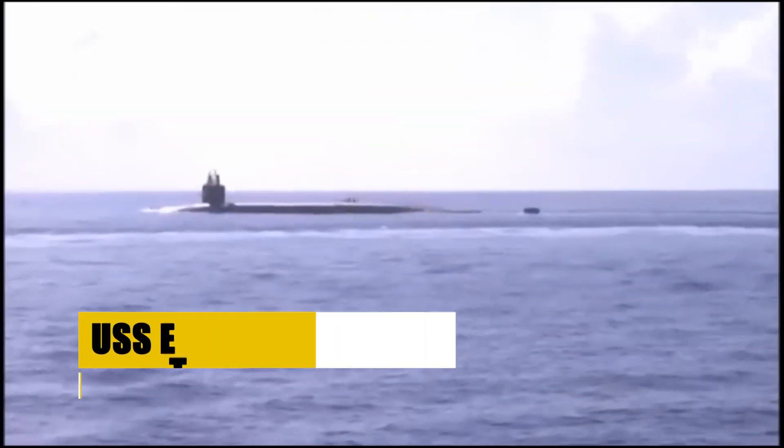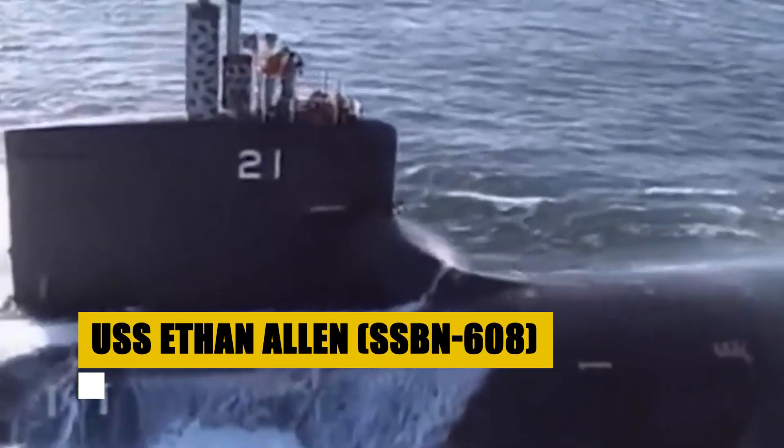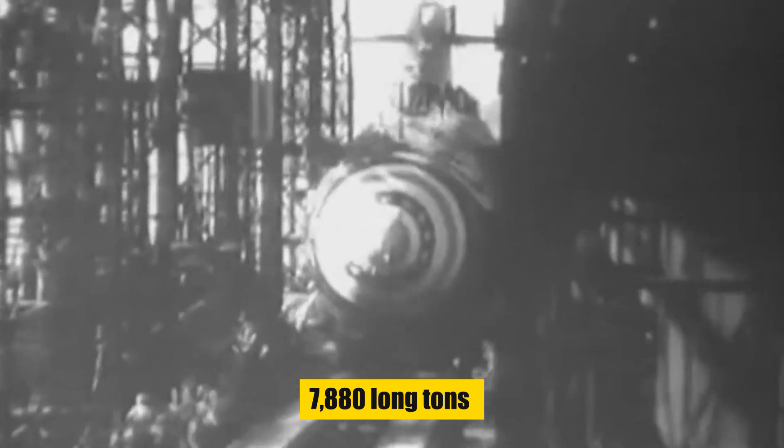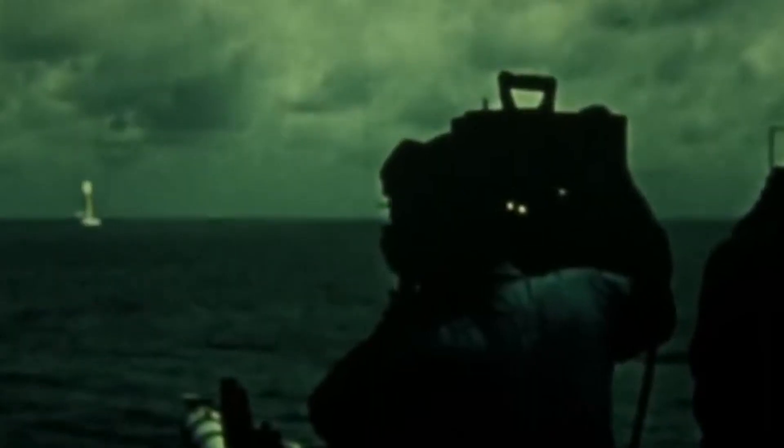The USS Ethan Allen stands as a monumental figure in the annals of naval history, being the pioneer of its class dedicated solely to ballistic missile deployment. Displacing nearly 7,880 long tons submerged, its 410-foot frame was built for stealth and endurance, powered by an S-5W reactor. Surfacing at 16 knots and advancing to 21 knots submerged, with a complement of 140 — 12 officers and 128 enlisted men — it was armed with 16 Polaris ballistic missiles and 4 torpedo tubes.